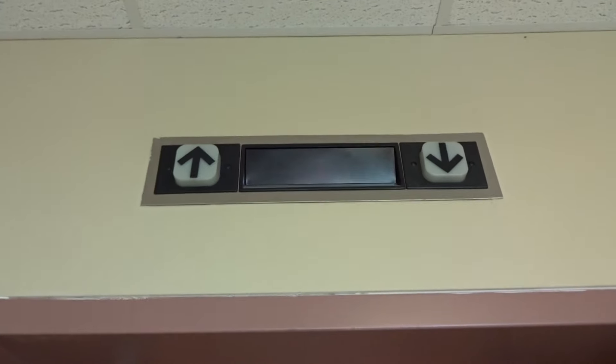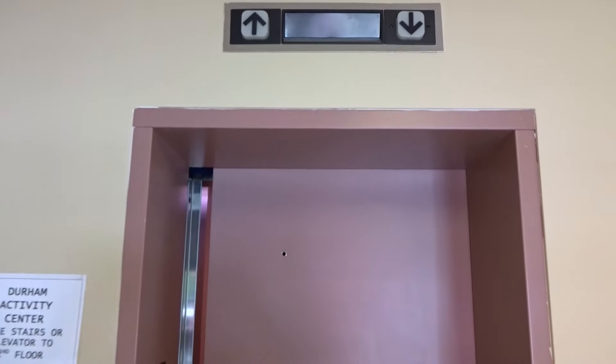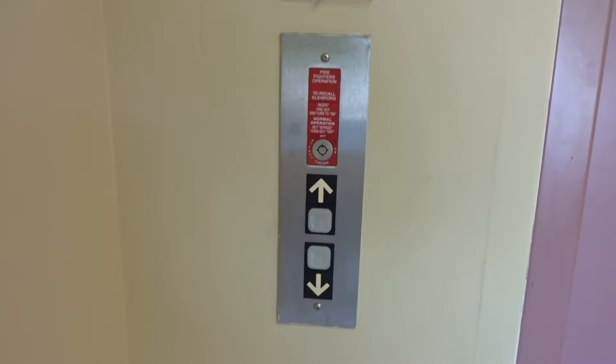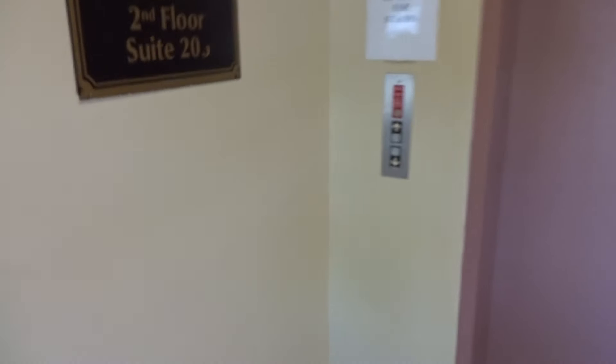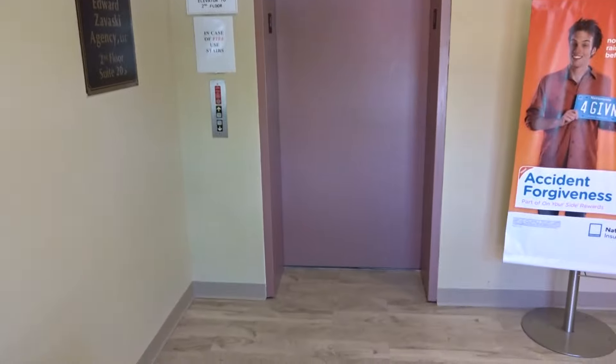I see some tophar blue. There's the elevator. I'm going to call it on. That's it.